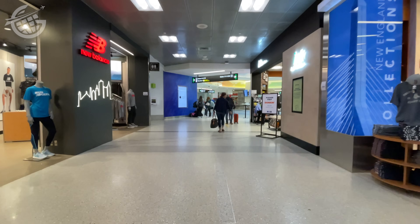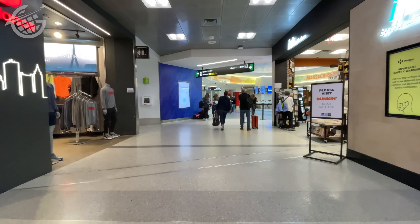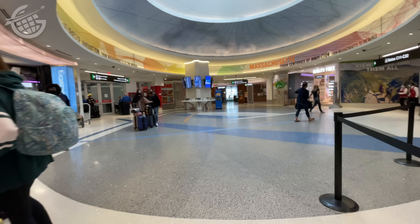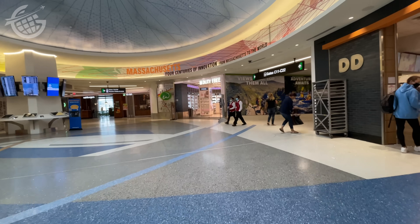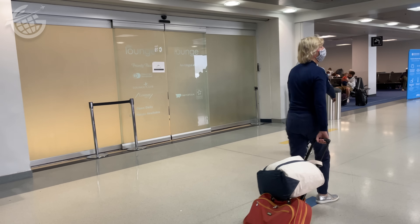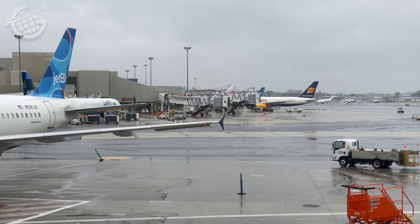After making our way through security, we decided to head to the Priority Pass lounge in Terminal C since Cape Air does not have its own lounge. Even though it was listed as open on the website, the lounge was closed, which is understandable — it's still COVID time, so stuff is unpredictable. I am looking forward to the post-COVID era when websites are accurate, though. Oh well, there's still plenty to see.